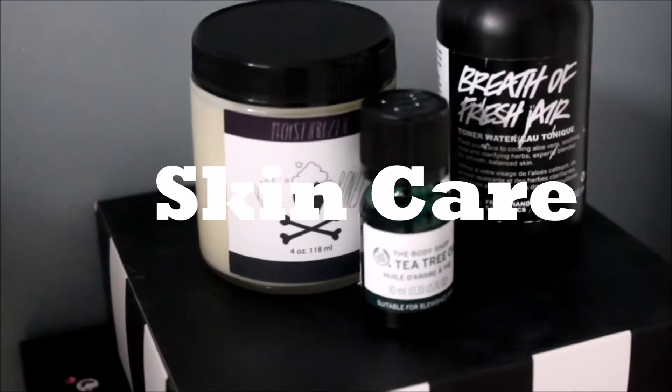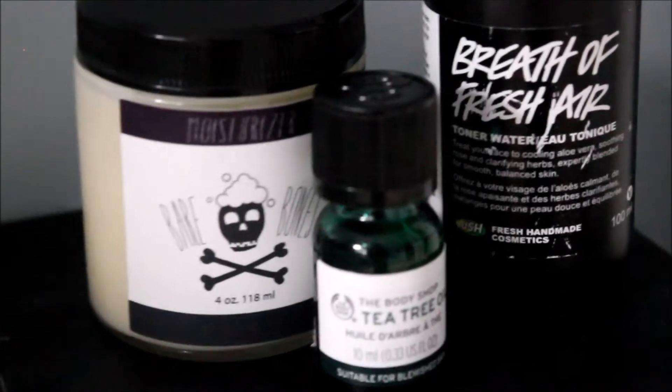Hey bunnies, it's Therese and today I thought I would do kind of a collective favorites video. I was going to do a monthly one but I don't gather enough favorites every month, so I'll be doing these videos sporadically when I think I have enough favorites to film. I'm going to start off with makeup and skincare.